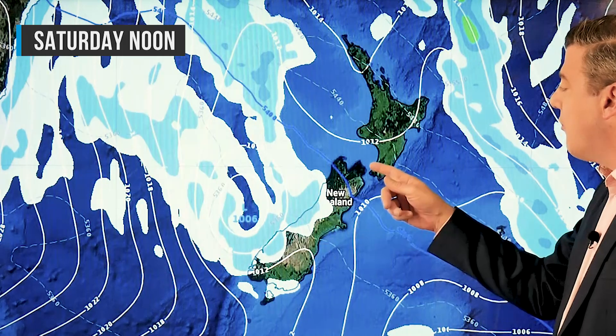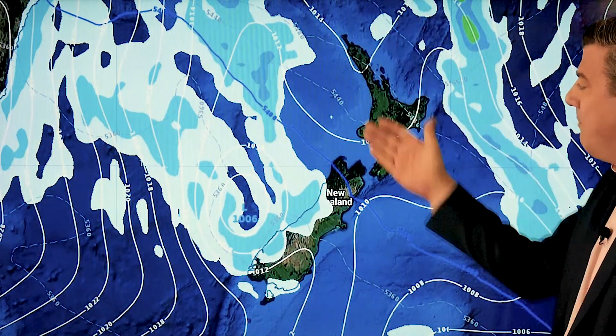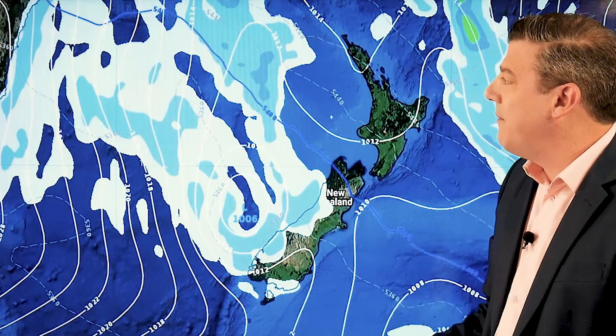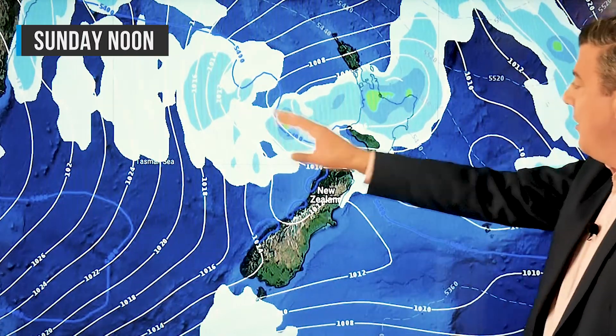Saturday, the North Island sees Friday's rain has moved out to sea — it is mostly dry and settled. But rain is building out on the Tasman, and this is where that colder southerly is coming through.